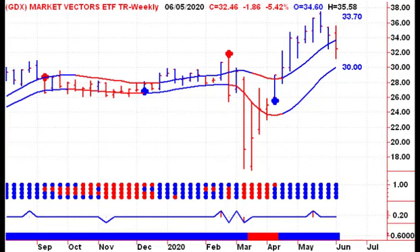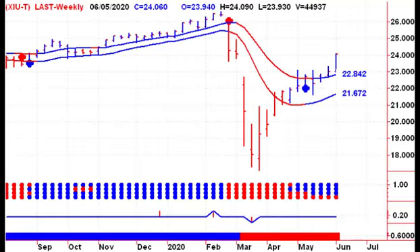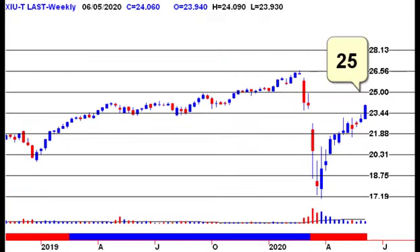A close below $30 this coming Friday would give us a new sell signal for the GDX. Moving from the U.S. market to the Canadian market, we had a nice week. The iShares for the TSX-60 moved up nicely — we've taken out resistance and our mathematical target at $23.44. We've also filled the open gap, so our next mathematical target to the upside is $25.